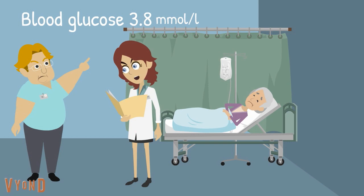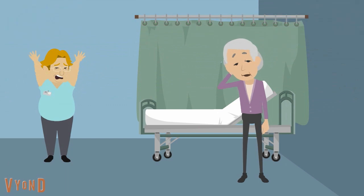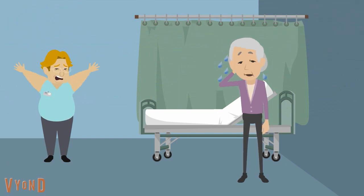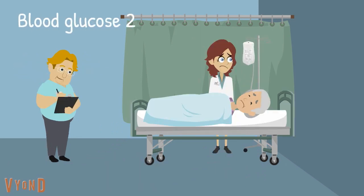This was reviewed by Dr. Cooper, who advised for Dorothy to wait until lunch. An hour later, Dorothy was sweaty, trembling and confused. She got out of her bed and collapsed. After initial management, blood glucose level was noted to be 2.